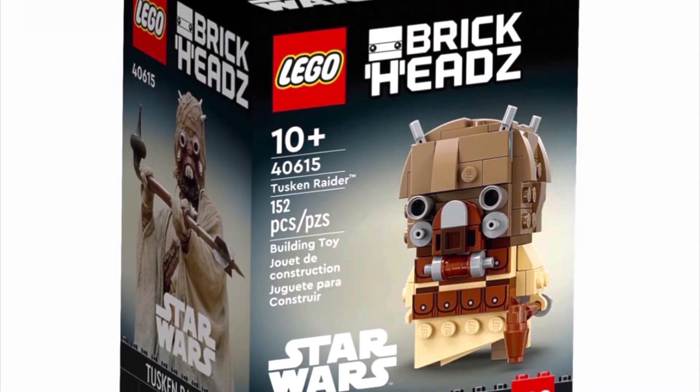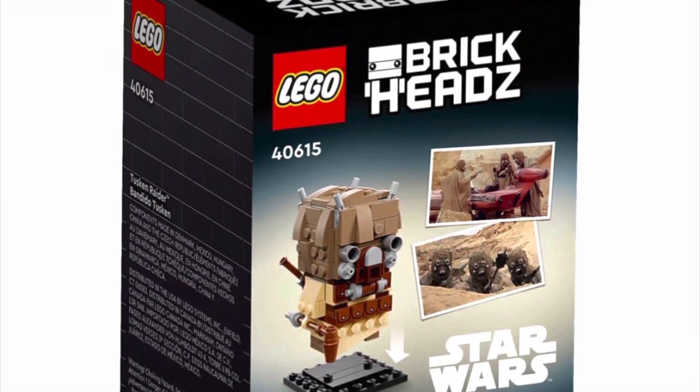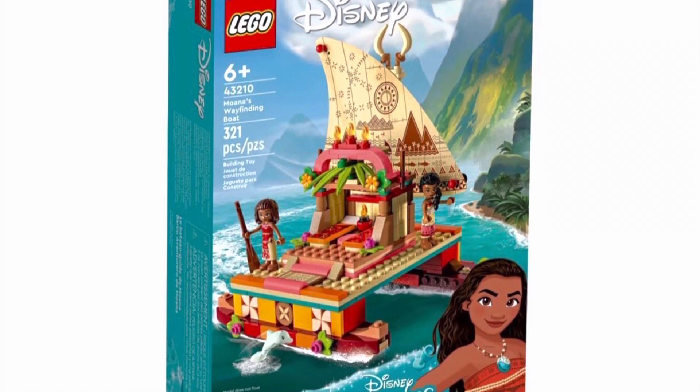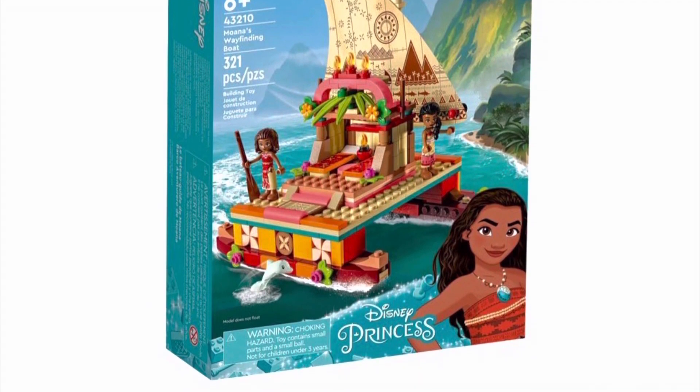The only LEGO Star Wars set we have reviewed so far is 40615, the Brick Heads Tuscan Raider. I have heard that the sets may be delayed, but it's just a rumor so we will see. I was really excited when initially the wayfinding boat was going to be announced to be remade, but the way it is looking it's just really blocky compared to the original one.